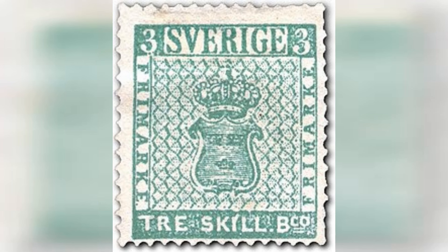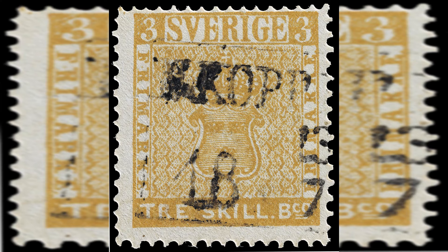Number 3: Traskilling Yellow, Sweden, 1855. Estimated value: $2,000,000,000. The Traskilling Yellow is one of the most renowned error stamps in philatelic history. It originates from Sweden, where the 3 Skilling Banco stamp was printed in green. Number 2: Sweden 3 Skilling Banco Yellow, 1855. Estimated value: $3,000,000,000. The 3 Skilling Banco Yellow is another famous error stamp from Sweden. Like the Traskilling Yellow, it was printed in the wrong color due to a printing mistake.